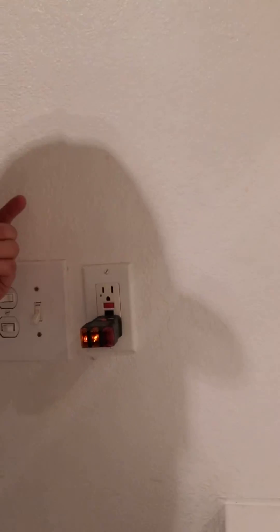Here we are in the other bathroom — put the tester in and I should be able to reset it. Now we're hot again. It's just good to keep that in mind.